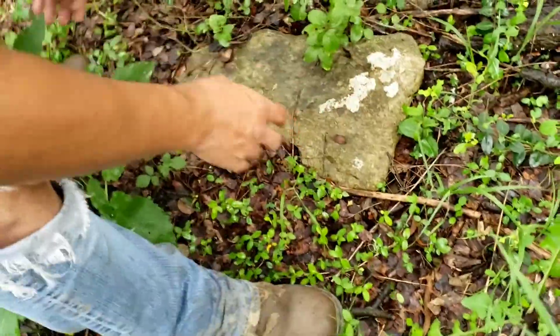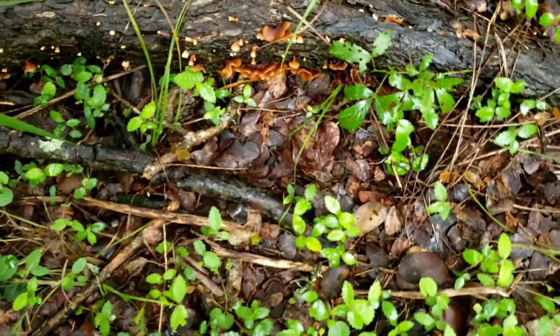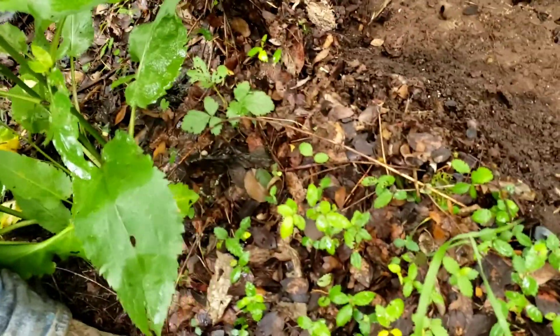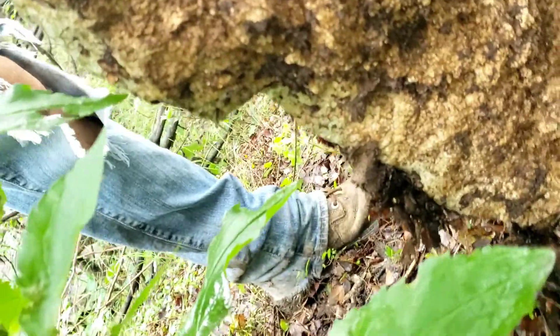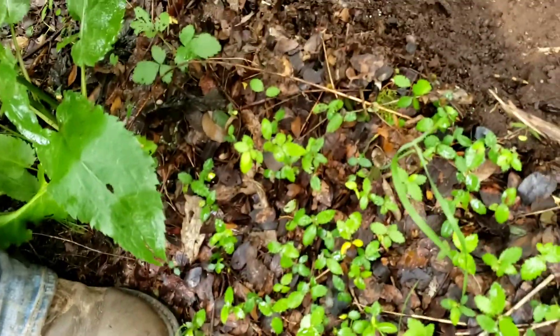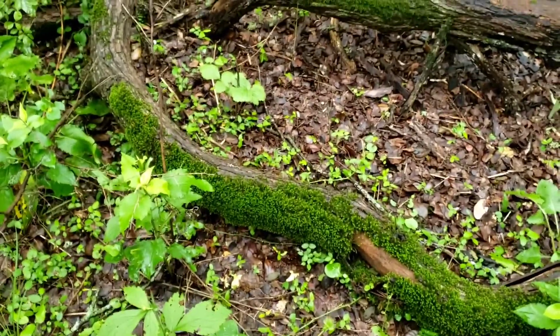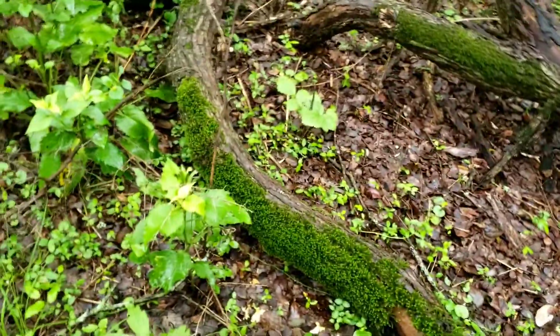I'm gonna go for it — it might be too heavy. Oh, look at those mushrooms right here, one, two! That's a good rock, but there's like thousands of ants underneath — they're everywhere. Yeah, they're not gonna let other creatures live there.